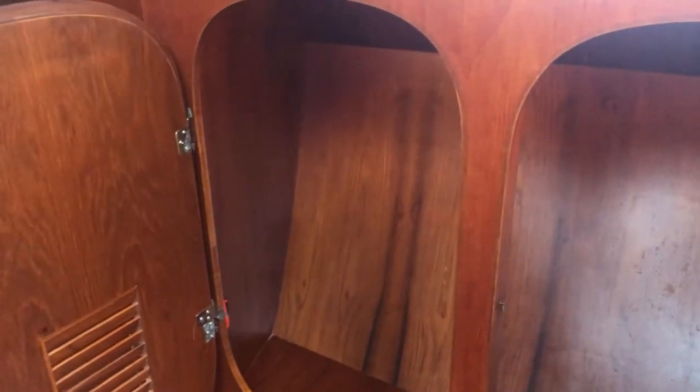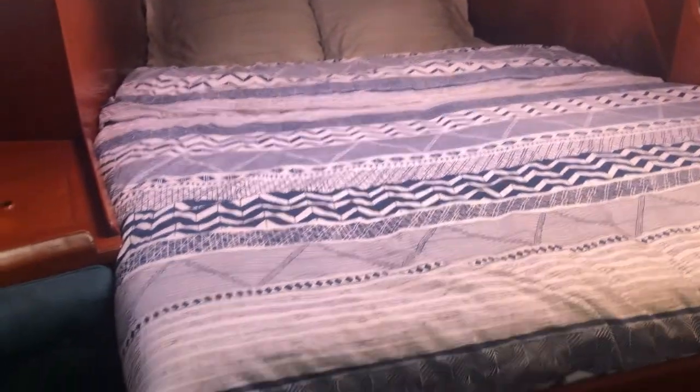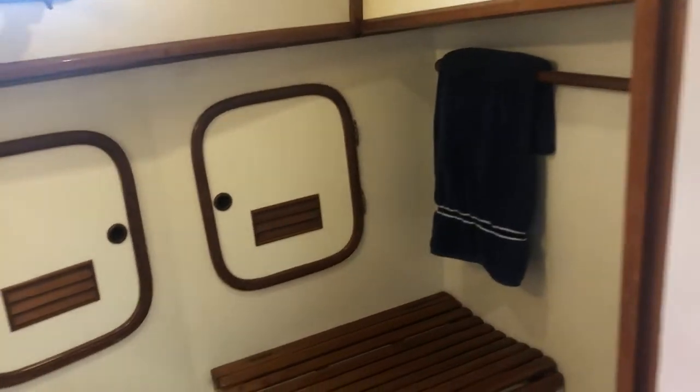Here we are at the aft end of the boat in the master suite — a really large hanging locker, lots of separation from the forward berth, so you get lots of privacy, plus a settee. Big deck light up above and a nice roomy queen-size berth with good storage down below. Then we head into the master head — dressing area, stainless sink, light and bright. The shower controls were replaced recently. A very nice functional master head.